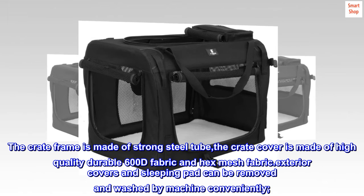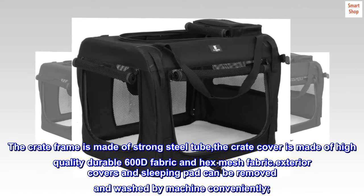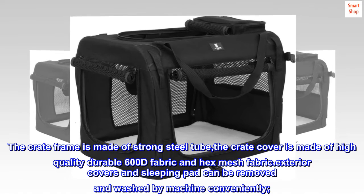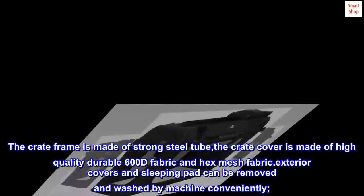The crate frame is made of strong steel tube. The crate cover is made of high-quality durable 600D fabric and hex mesh fabric. Exterior covers and sleeping pad can be removed and washed by machine conveniently.